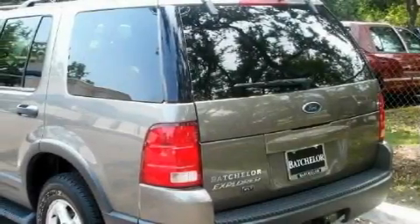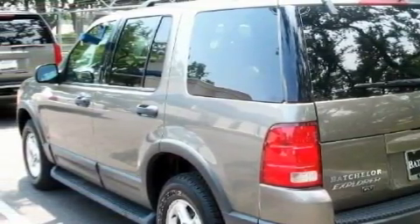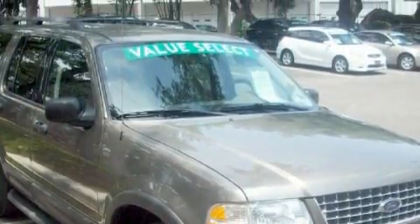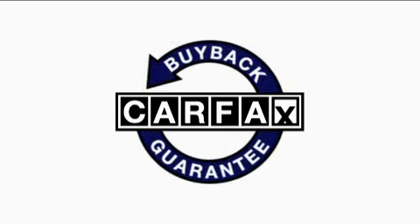Its top features include a power driver's seat, a leather-wrapped steering wheel with audio and stereo wheel controls, cruise control, an auto-dimming rearview mirror, a CD player, an anti-lock braking system, side curtain airbags, and this vehicle's stylish design always looks great. Not to mention that this Ford qualifies for the Carfax buyback guarantee.